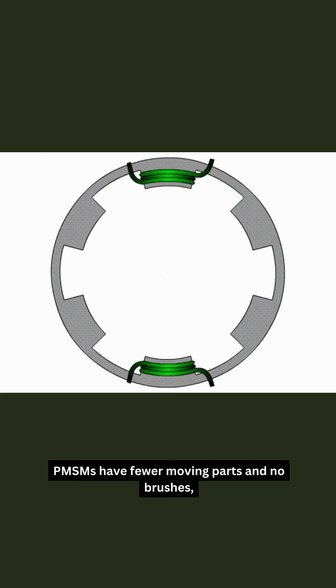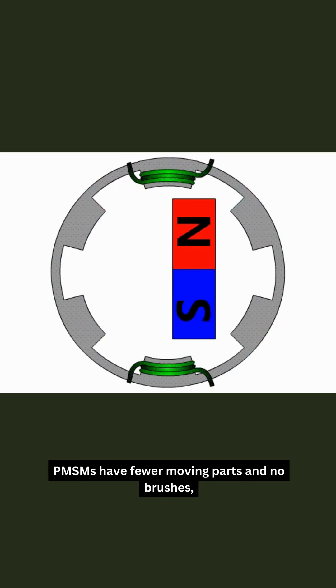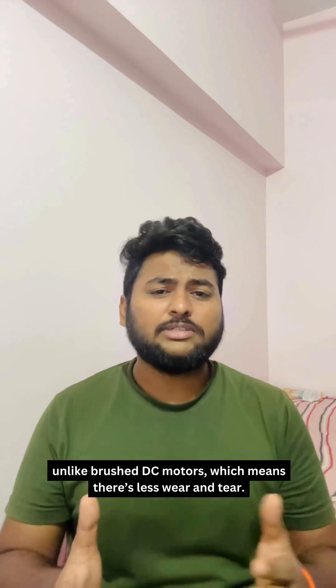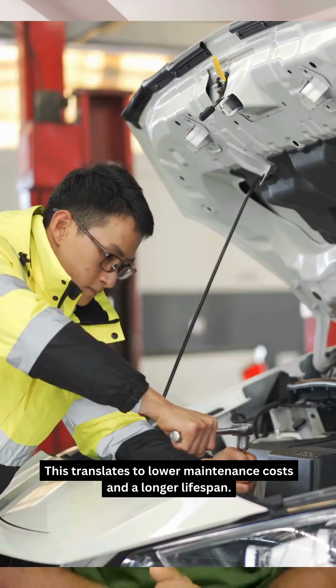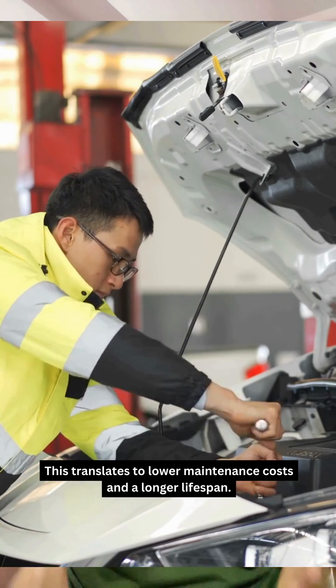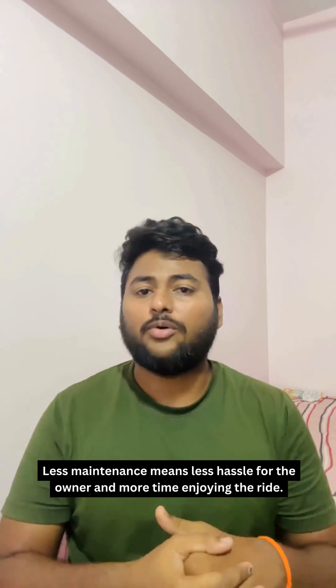Number four: reliability and durability. Permanent magnet synchronous motors have few moving parts and no brushes, unlike brushed DC motors, which means there is less wear and tear. This translates to lower maintenance costs and a longer lifespan — less hassle for the owner and more time enjoying the ride.